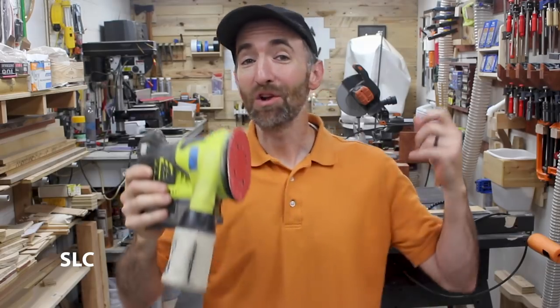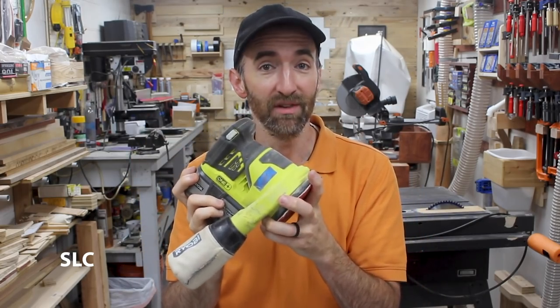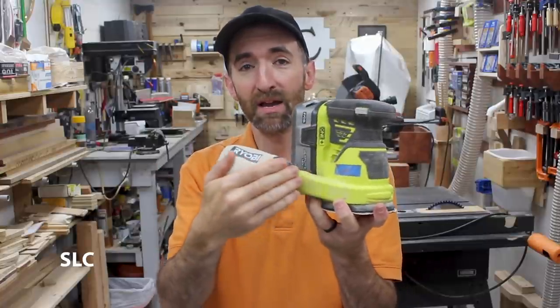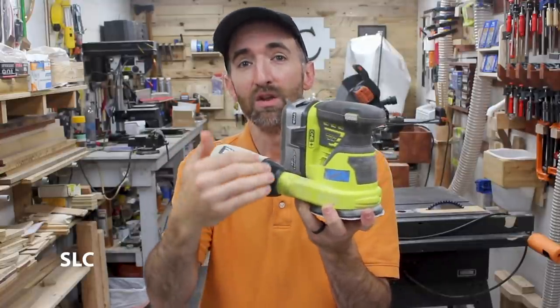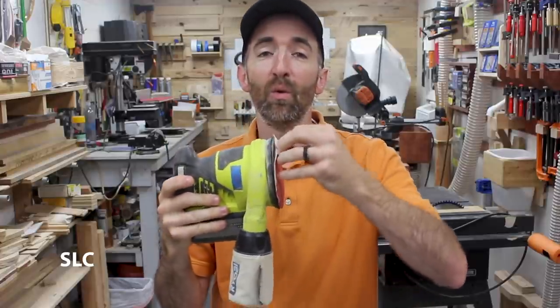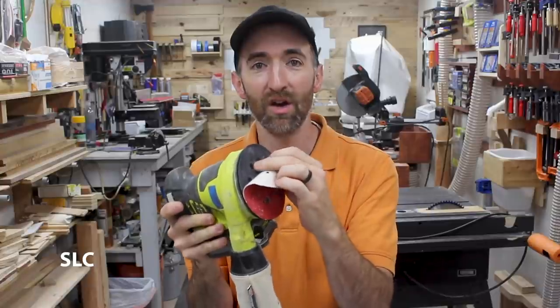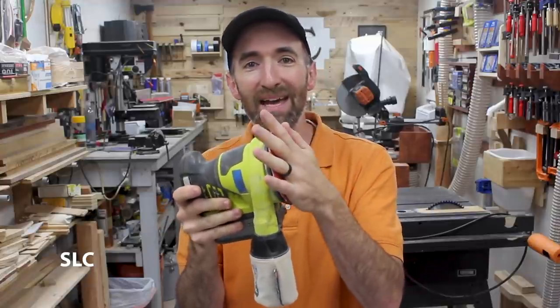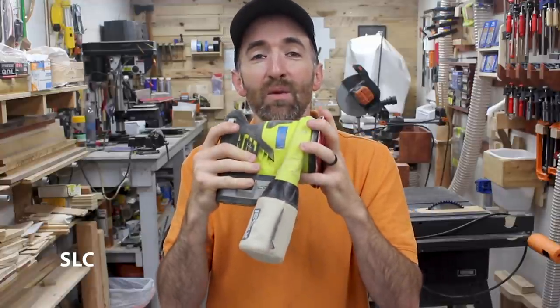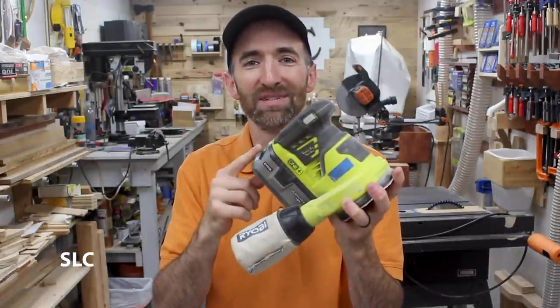For number five, go get an orbital sander. This one happens to be cordless, but you can get a corded version to save a little bit of money. Make sure it has some kind of a dust filtration port — you can always hook up a vacuum cleaner to help with that. I also prefer the ones that have velcro on the bottom so you can easily add and swap your sanding pads. This will save you a ton of time on all of your sanding projects.